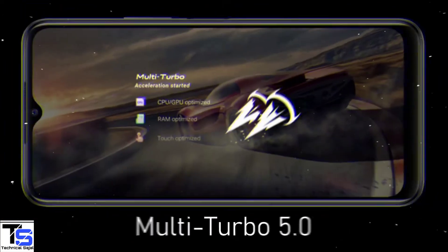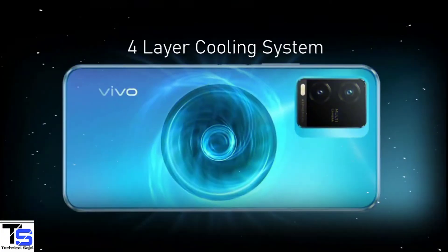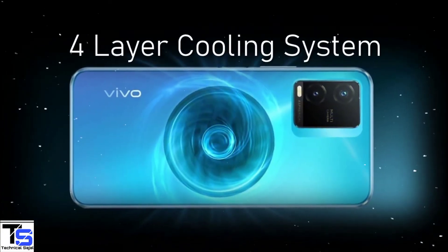For gaming, the company has added the Multi-Turbo 5.0 Plus Ultra Game Mode feature for better performance, and it also includes a 4-layer cooling system to keep the device cool in extreme conditions.